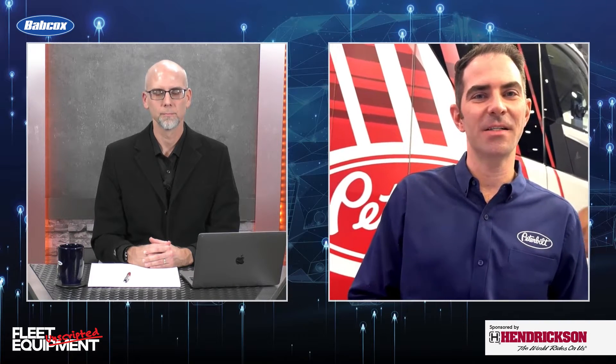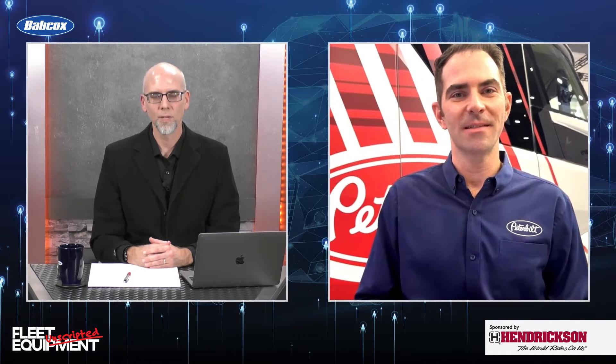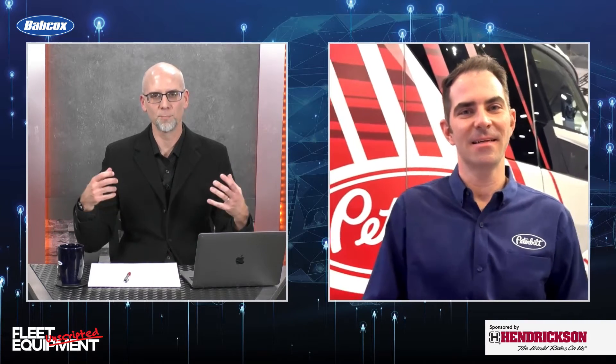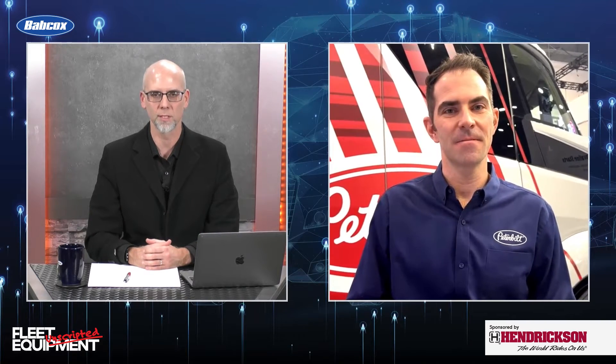Hey Jason, great to see you too. Show's going great — ton of traffic in the booth and a lot of people excited about all these great rides. Well, thank you for taking us there virtually. Peterbilt has been at CES for a number of years now. From a trucking perspective, what do you get out of the show and what's the kind of vibe there?